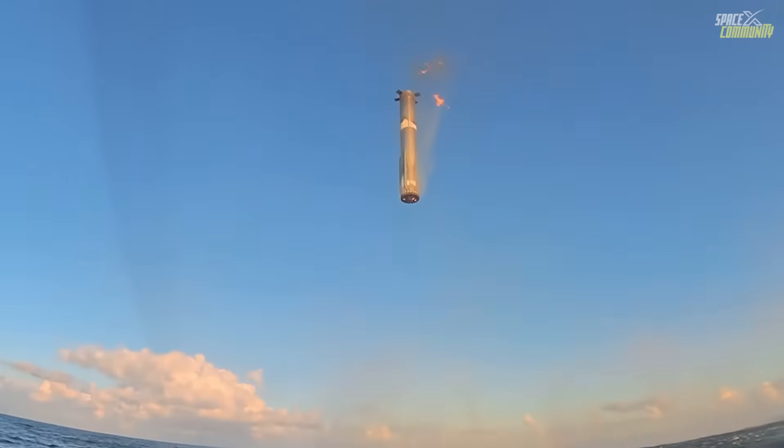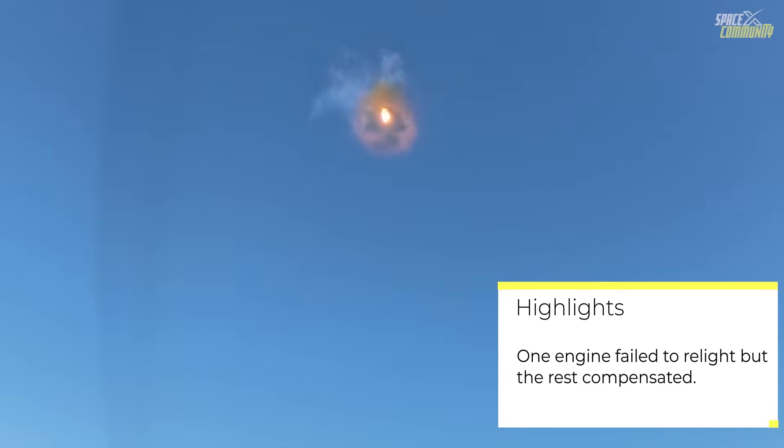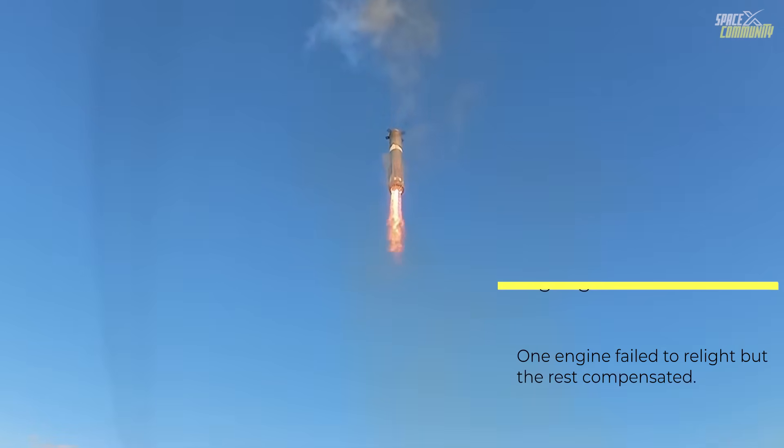Approaching the landing zone, the booster ignited its landing burn with all 13 engines initially. The burn progressed smoothly, with the system down-selecting engines in stages to fine-tune the descent velocity — first reducing to five engines, then to the final three center engines. This multi-stage shutdown is a strategic evolution from previous flights, providing greater redundancy and control during the terminal phase.